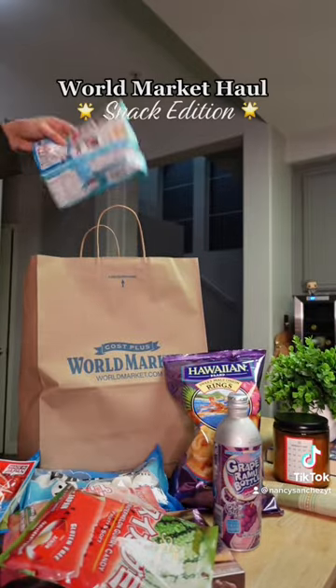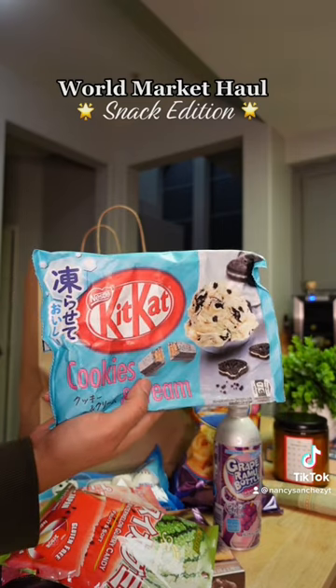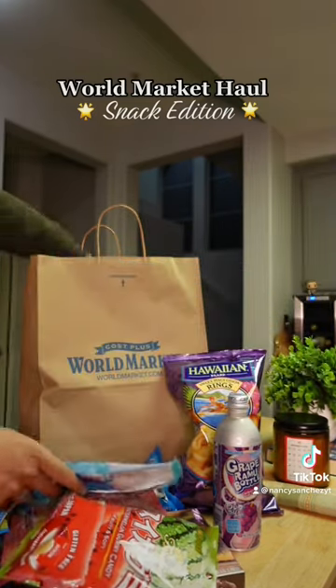Last but not least, I got these cookies and cream Kit Kats — I can only imagine these are gonna be good. But that's pretty much it — hope you guys like it!